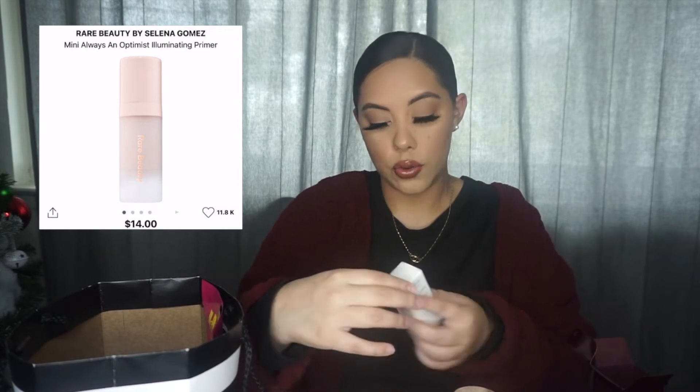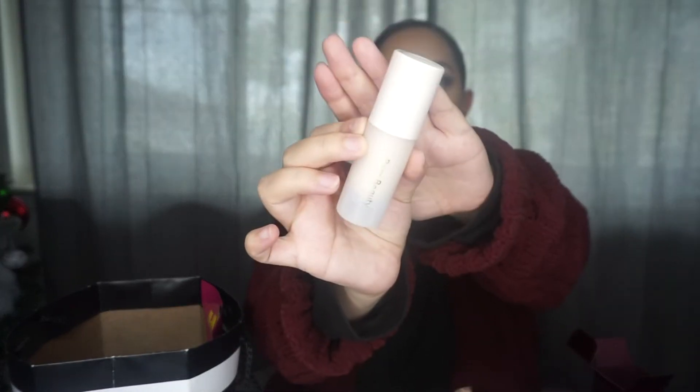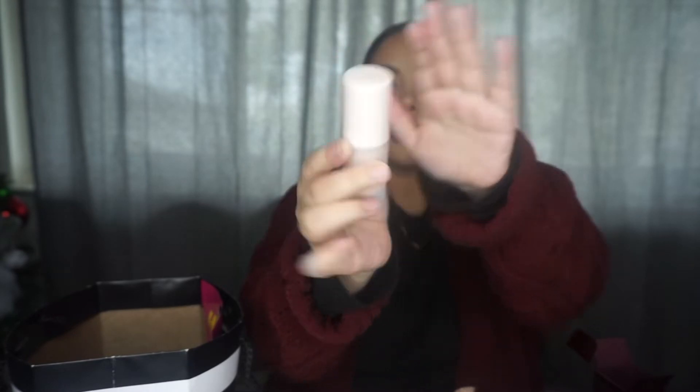Next, I got the Rare Beauty Always an Optimist Base — this is their primer, an illuminating primer. I got the mini version. It's described as a Weightless Universe Gel Primer Enriched with Ultra Fine Pearls for a Lit From Within Glow.